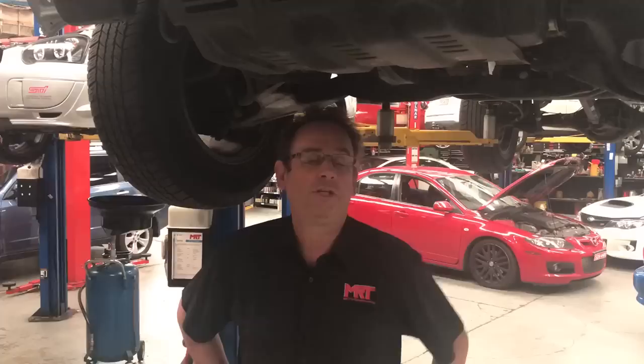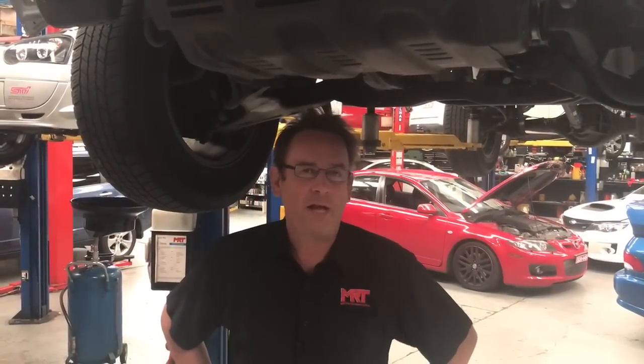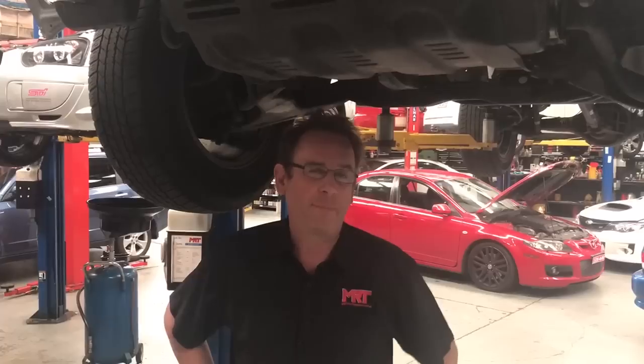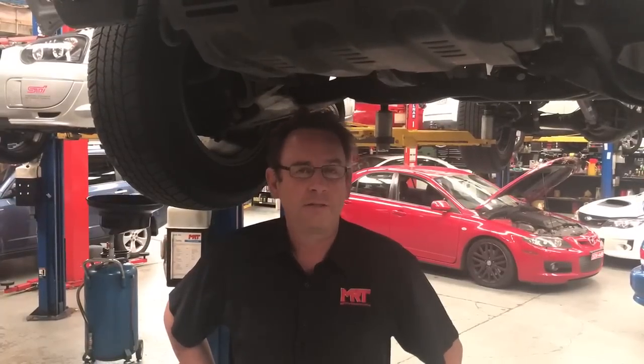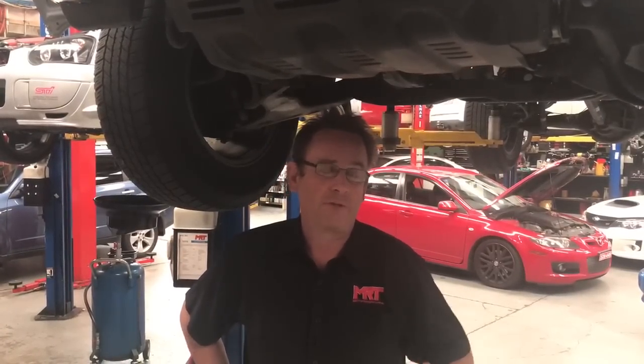Hi, I'm Brad. Today I've got some more updates on turbo diesel technology and the way you can get more power and performance out of your particular turbo diesel. Above me is a 2015 Triton. This particular client had our XA power kit upgrade done some time ago and he's very happy with the result. He's contacted us recently wanting to get just a little bit more power, performance and torque out of his car, up to the maximum reliable limit of performance.